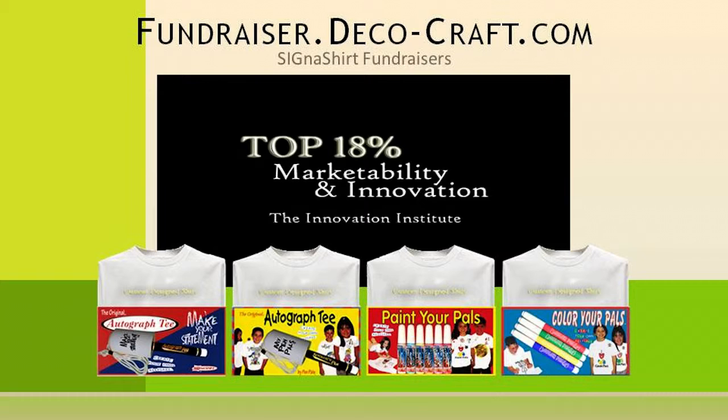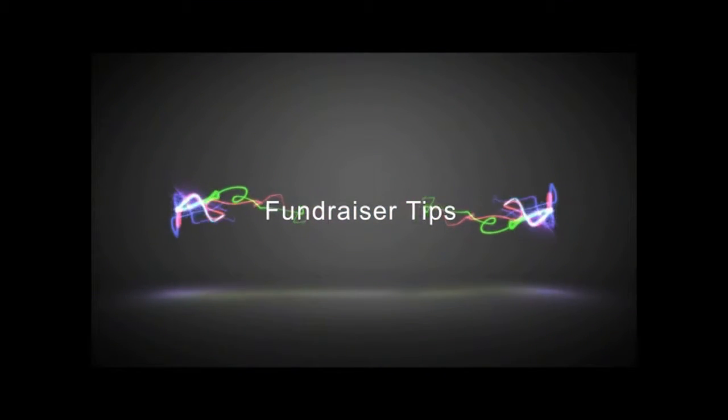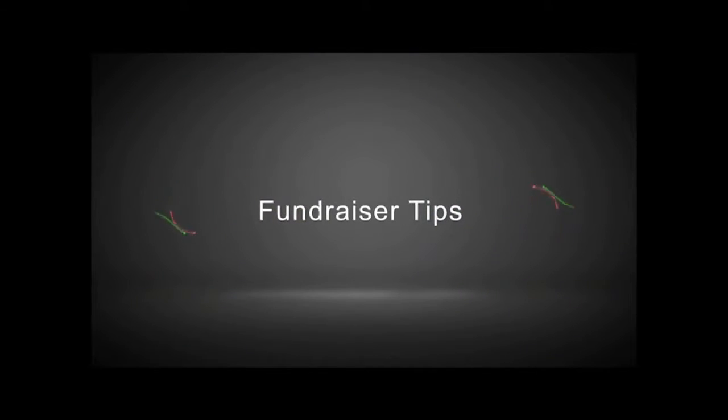Or, to find out why Cygna Shirt Fundraisers are rated in the top 18% for innovation and marketability, visit their interactive fundraiser website at fundraiser.deco-craft.com. For more information, visit www.cagnaShirtFundraiser.deco.com.